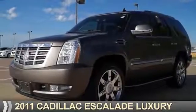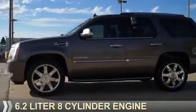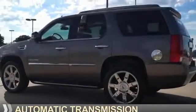Presenting the 2011 Cadillac Escalade. It's powered by a 6.2 liter, 8-cylinder engine and an automatic transmission.